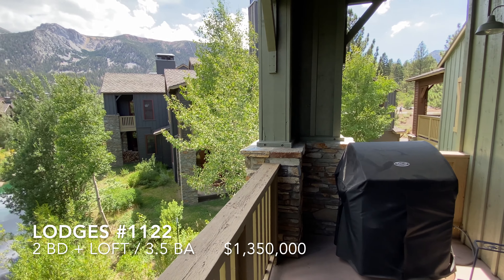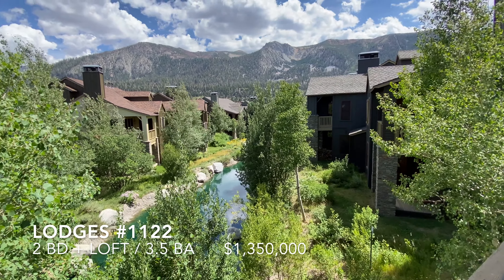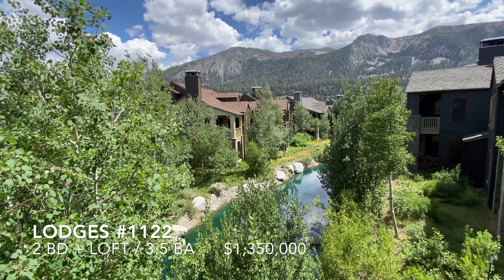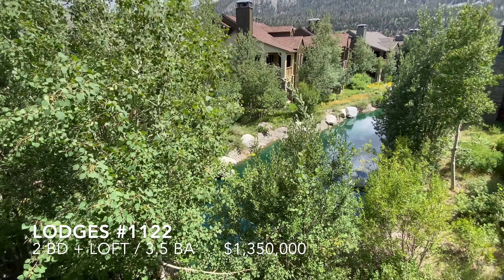This is the view from the deck, overlooking the pond and the Lodges, looking up to the fingers, Rock Shoot, Judge's Bench. Beautiful aspens. Very nice setting.